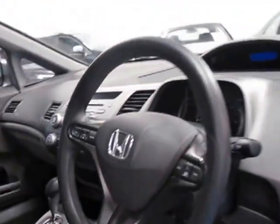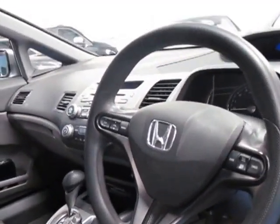It's got a digital display which looks really, really good actually. And it does have cruise control.